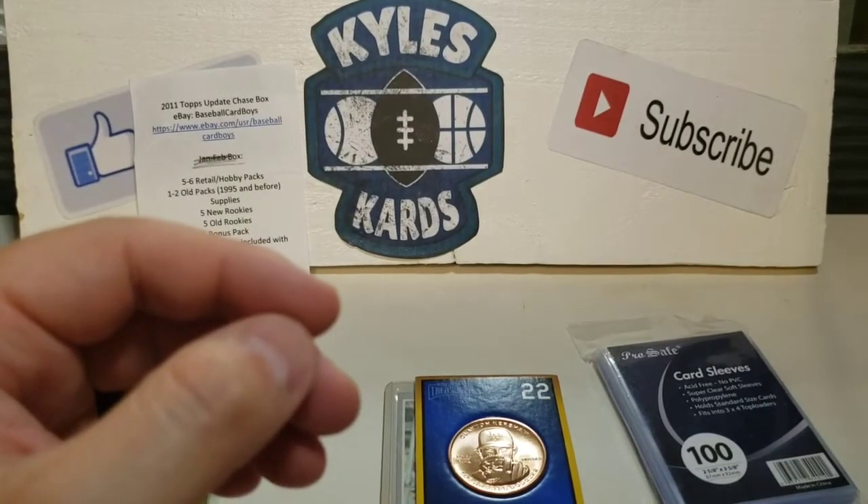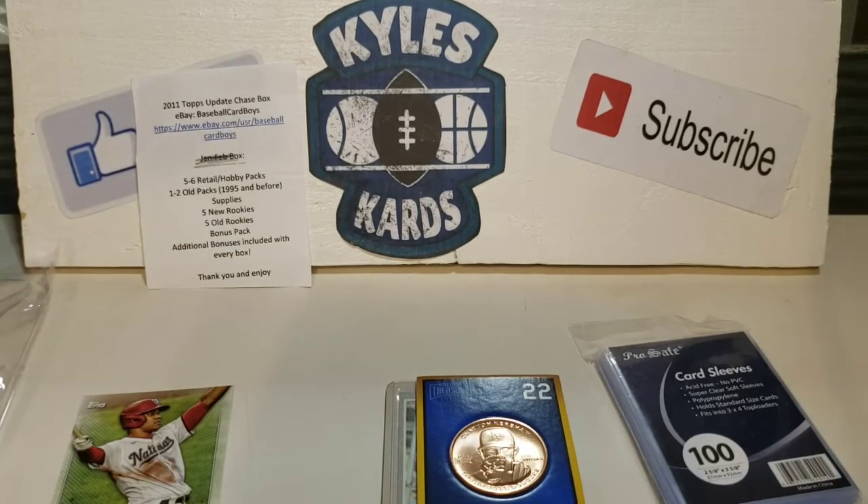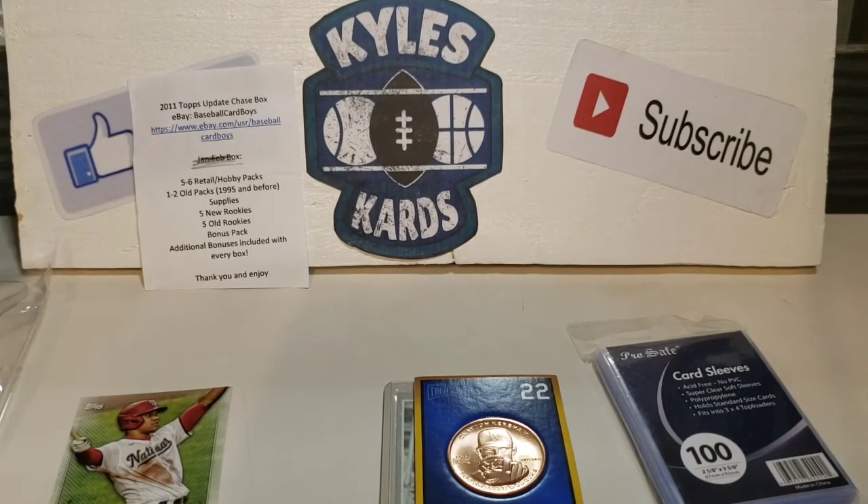Thank you so much for watching. If you haven't yet, make sure to like and subscribe. We're moving up to 500 subs — we do have a giveaway going on so make sure to watch last Wife Pack Wednesday's episode. We will be releasing the winner to that as well as another giveaway this coming Wednesday. Thank you again so much for watching — make sure to like and subscribe and we'll see you on the next video.